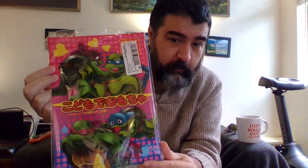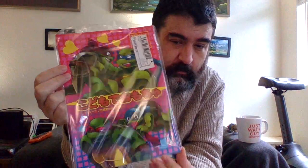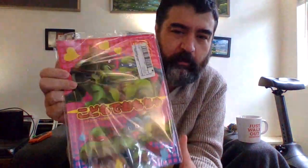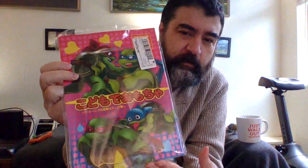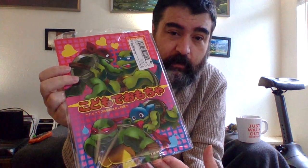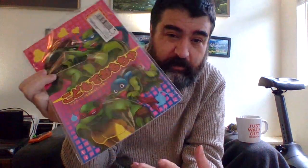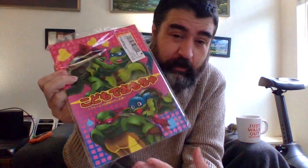They also sell doujinshi comics. I was looking for Teenage Mutant Ninja Turtles 2 for Famicom and stumbled on this. It appears to be called something like 'Donatello's love is Raphael's heartbeat' — basically TMNT gay fan art comics. It's absolutely not licensed but Japan plays fast and loose with that stuff. I'm not really into such things but I thought it was so weird I had to get it.